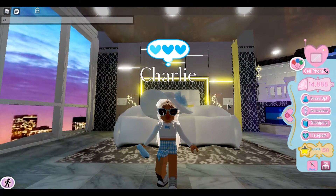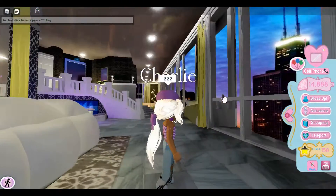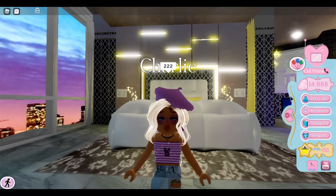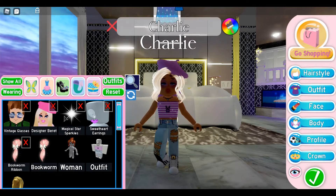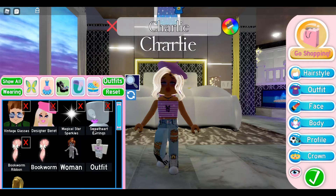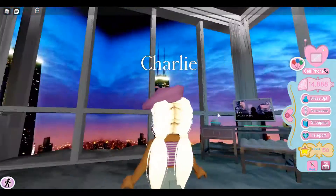The second outfit looks like this. Items included are vintage glasses, designer beret, magic sparkles, and sweetheart earrings. This one is also 100% free.